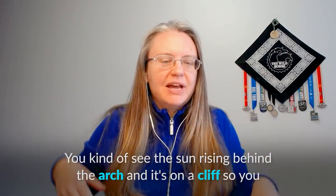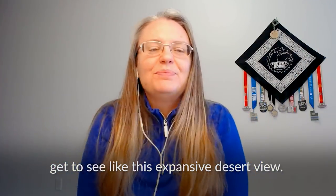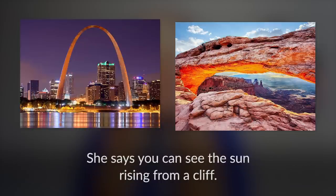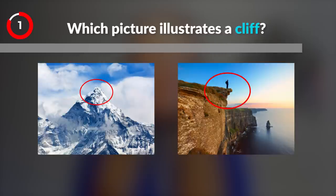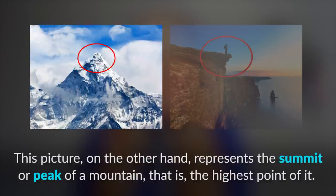You kind of see the sun rising behind the arch, and it's on a cliff, so you get to see this expansive desert view. An arch refers to any curved structure. Here, Jennifer is referring to the Mesa Arch in Canyonlands National Park in Utah. She says you can see the sun rising from a cliff — which picture illustrates a cliff? A cliff is a large, steep precipice, whereas the other picture represents the summit or peak of a mountain — that is, the highest point of it.